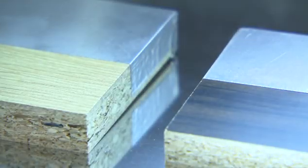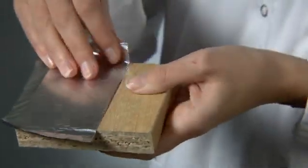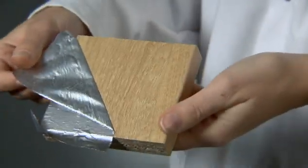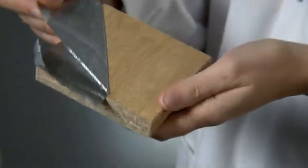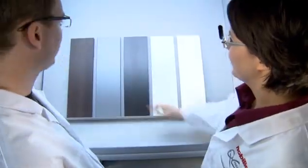We illuminate new surfaces with extremely bright xenon light, so that we can evaluate colour changes caused by ageing and make appropriate adjustments. And because all lights are not the same, we check every new batch under different conditions.